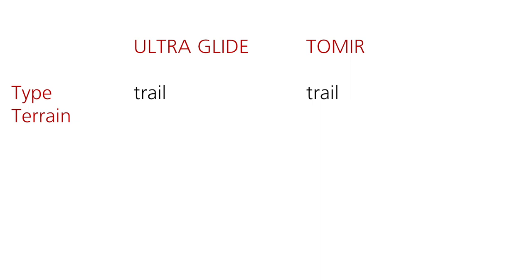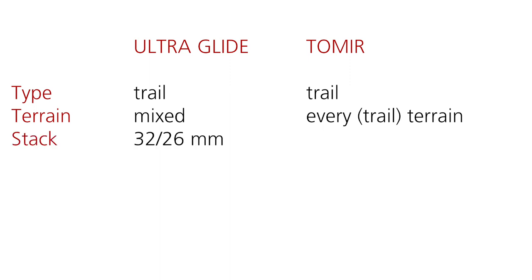Let's compare the specs of the ULTRA GLIDE against the TOMIR. In terms of type, they are both made for trail, but in terms of terrain, while ULTRA GLIDE says simply mixed, TOMIR claims their shoes are good for every type of terrain, including pavement. The stack is 32-26mm for ULTRA GLIDE and 31-23mm for TOMIR, so the drop differs by just 2mm: 6mm for the ULTRA GLIDE and 8mm for the TOMIR.